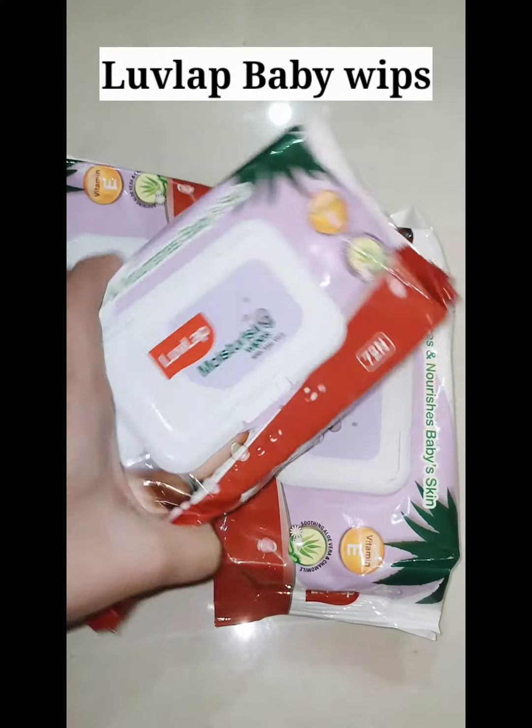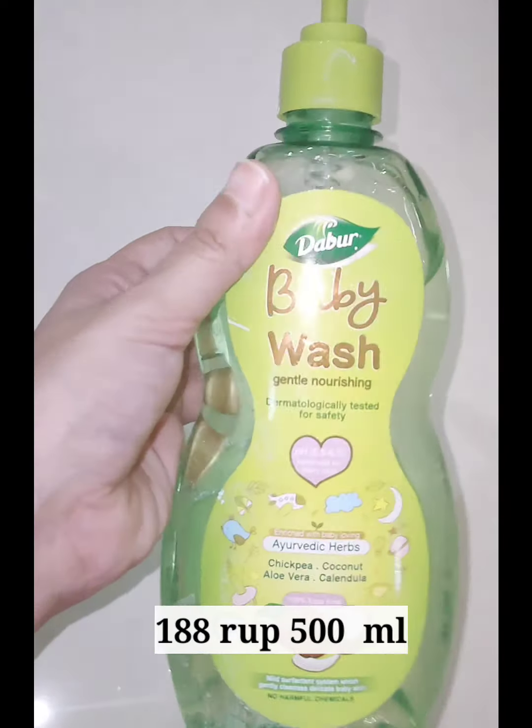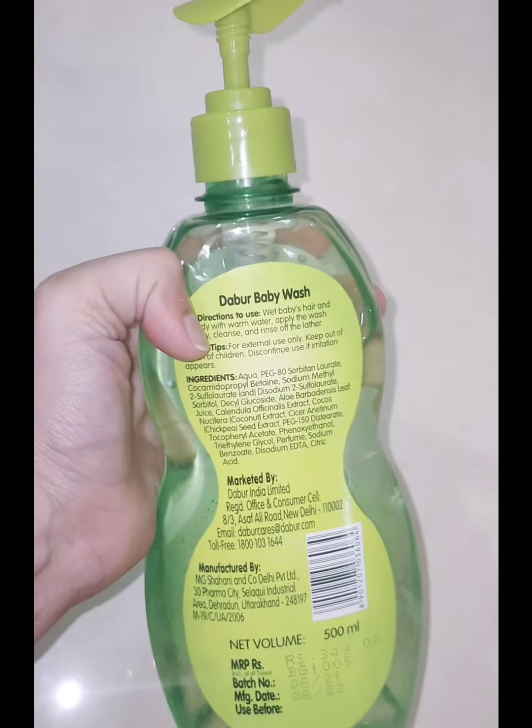Then this is Love Lap moisturizing baby wipes. It is very amazing — I have been using it since childhood. This is also why I have changed the new body wash and the brush.